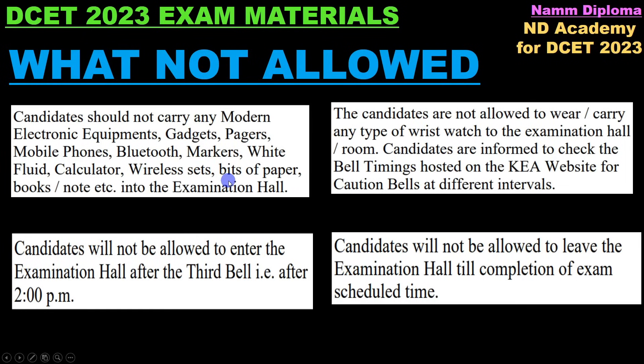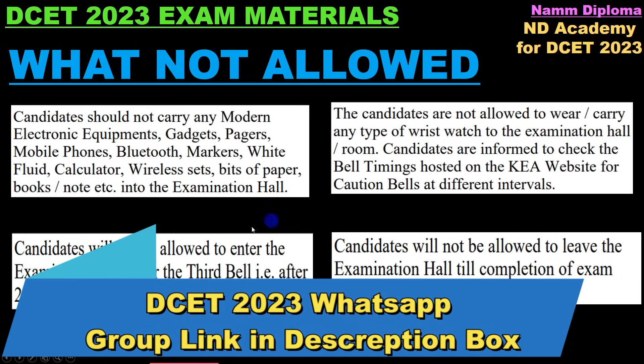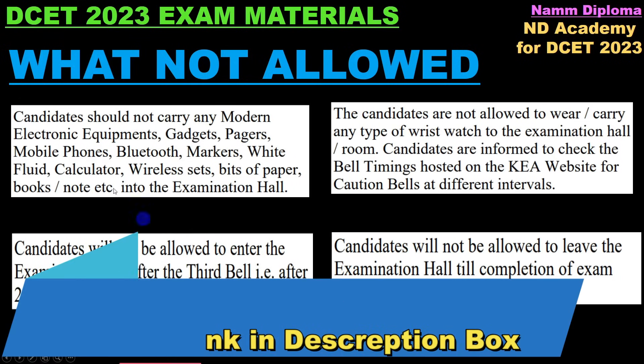Candidates should not carry any modern electronic equipment or gadgets — mobile phones, Bluetooth devices, white markers, food, calculators, wireless sets, bits of paper, books, notes, etc. — into the examination hall. No electronic gadgets or wristwatches are allowed.